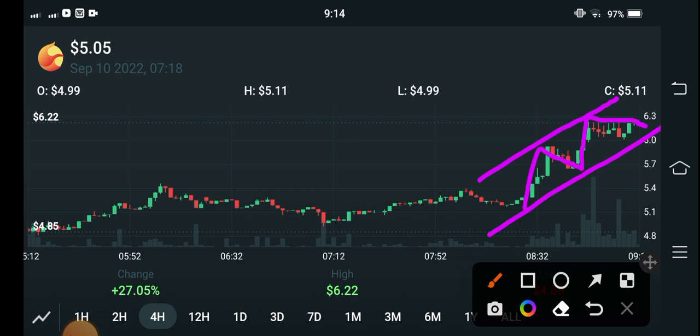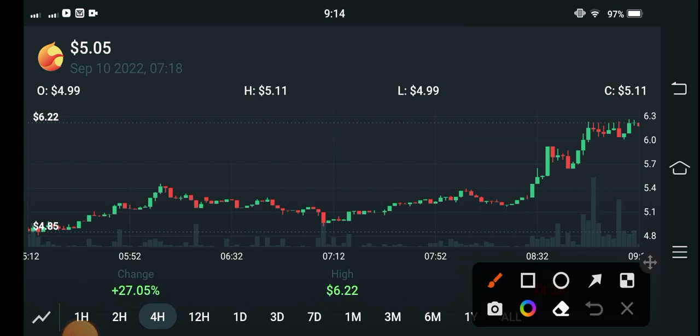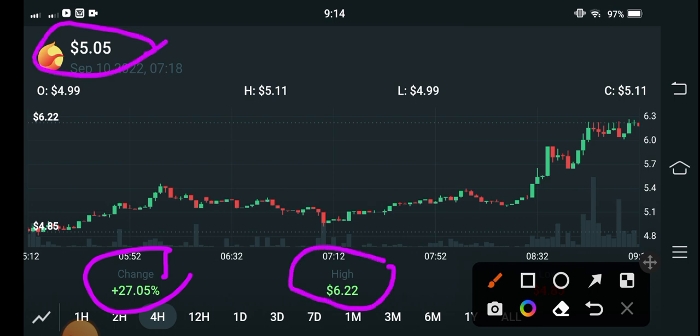It's really great news — good news for everybody. From the last 24 hours, Terra Luna coin pumped in the market. As you can see here, this is a four-hour price chart of Terra Classic Luna coin, and if you talk about the last four hours change, Luna coin is up 27.05 percent. The current price is $5.05 US dollar.